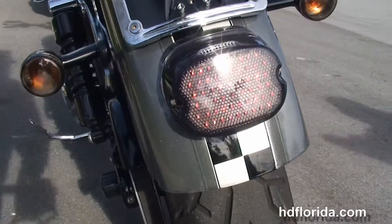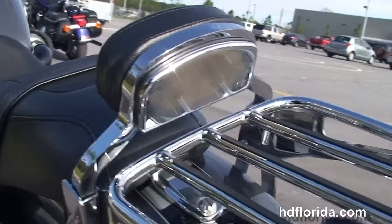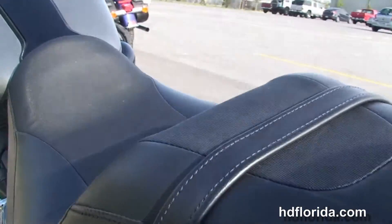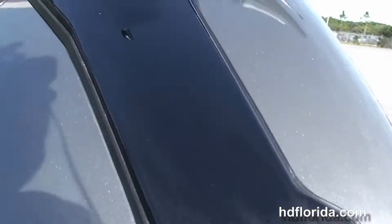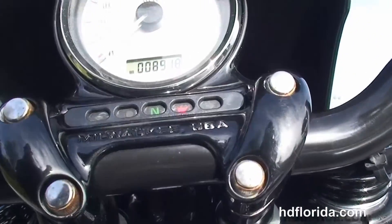Wrap around rear fender with upgraded LED brake light and lay down license plate frame. The upgraded passenger backrest and luggage rack. Sculpted one piece 2-up seat, flush mounted fuel tank trim with the integrated fuel gauge.